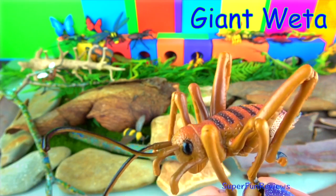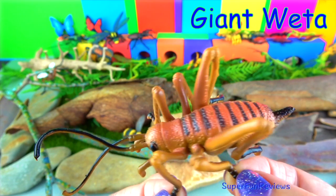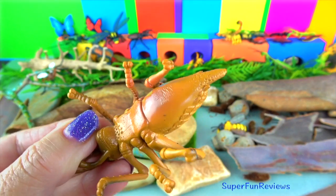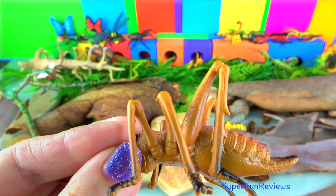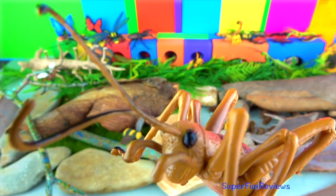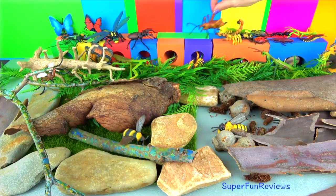The giant weta — there are several species of weta found only in New Zealand, and they are examples of island gigantism. There are 11 species of giant weta, growing up to 10 centimeters or four inches, not including the legs and antennae. With a body mass usually no more than 35 grams, giant weta are too heavy to fly. Some relatives like the tree weta are more agile and can jump, but the giant weta can't.